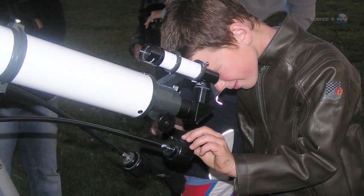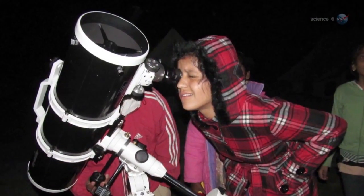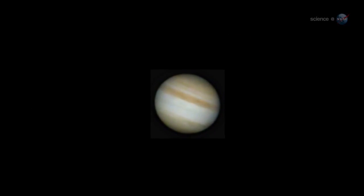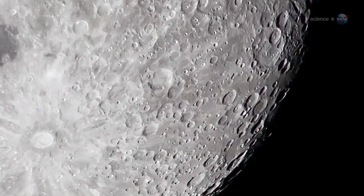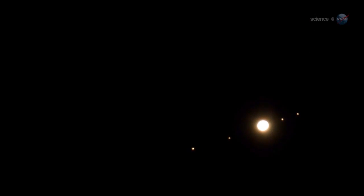For anyone who gets a telescope for Christmas, the timing is perfect. Jupiter and the Moon are among the most satisfying targets for backyard optics. A quick sweep of the telescope from Jupiter to the Moon and back again will reveal Jupiter's storms and cloud belts, the Moon's mountains and impact craters, and the four Galilean satellites circling the giant planet like a miniature solar system.